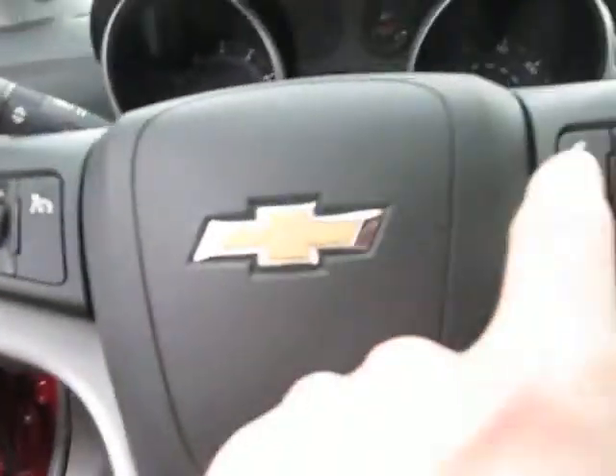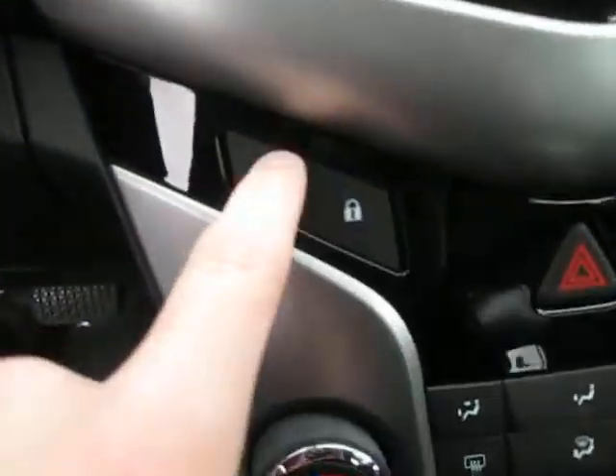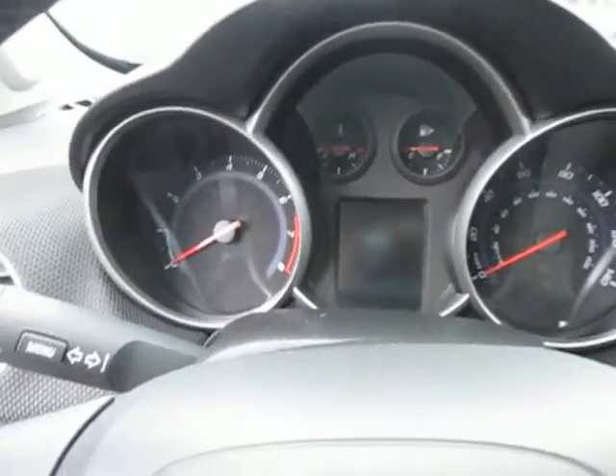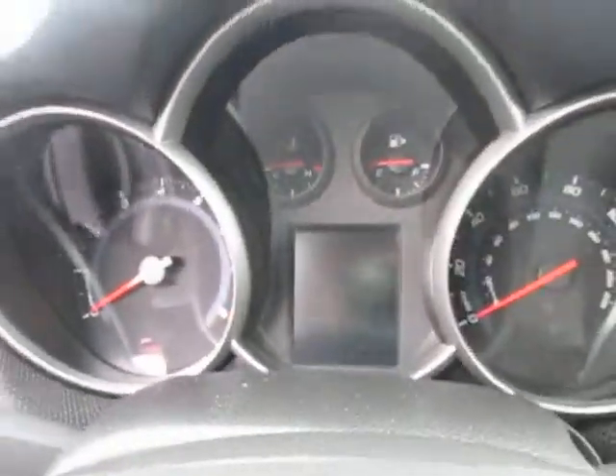Hop inside — we got our cruise controls right here on the left side of the steering wheel, and on the right side we got our Bluetooth connectivity controls as well. Got our locks right here. Right here we got our standard instrument cluster with a small digital display for your basic vehicle information, your miles per hour and your odometer, which is very easy to read.